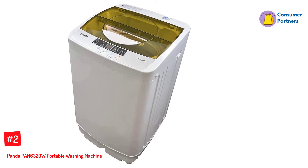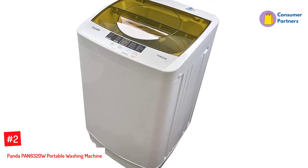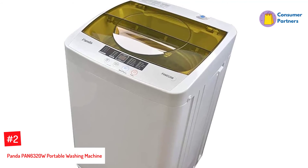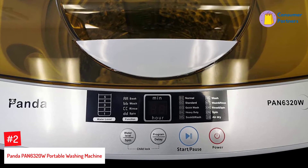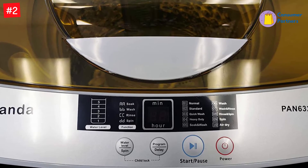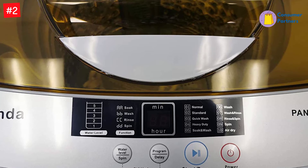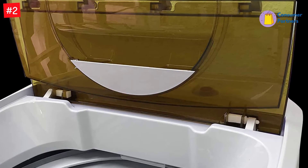Number 2: Panda PAN6320W Portable Washing Machine. This is a great washer for those who travel in an RV because it only needs a sink and a regular outlet. Also, it has a stainless steel wash tub that will help to sanitize whatever you're washing. There are 5 water levels and 10 wash cycles for you to choose from. It's very good at getting out tough stains and grime that you might get from adventuring around the country.